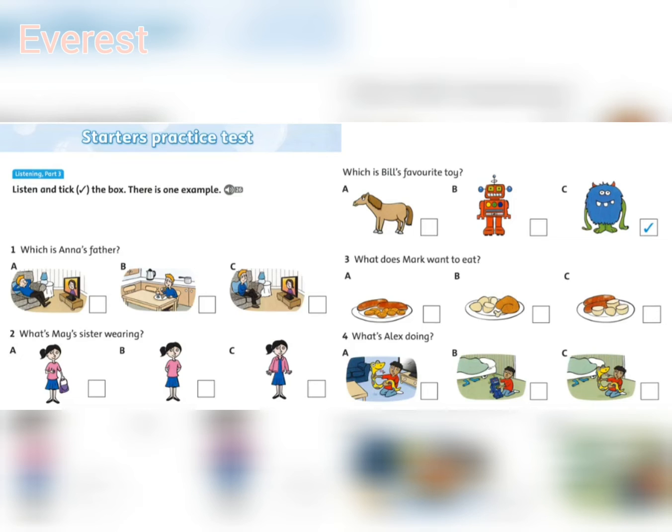Now you listen and tick the box. One. Which is Anna's father? Where's Daddy? Oh, I don't know. Is he in the kitchen eating his breakfast? No, he isn't. Well, is he watching television in the living room? No, look, he's in the living room, but he's sleeping. Oh, yes.